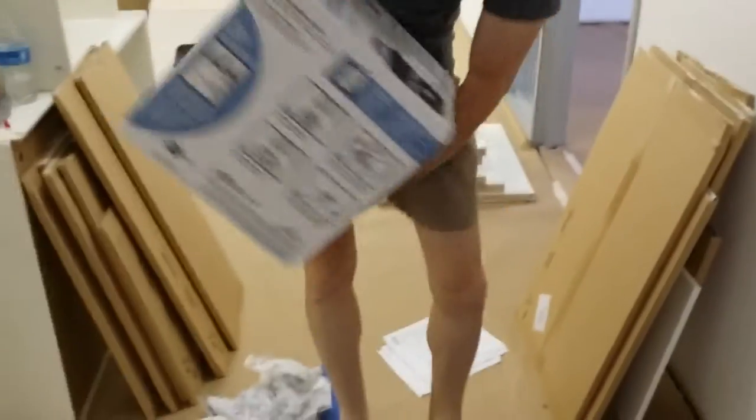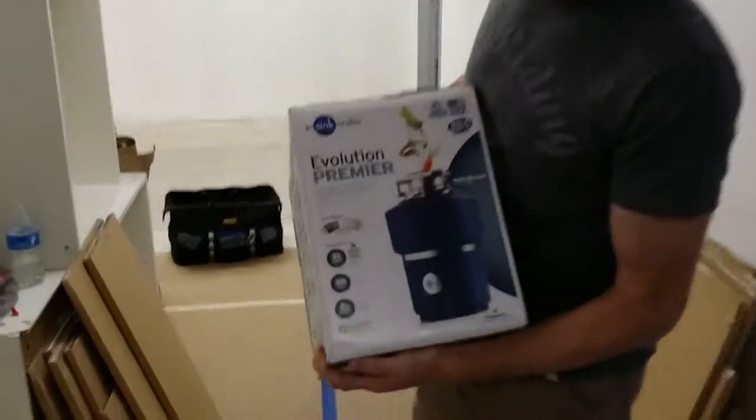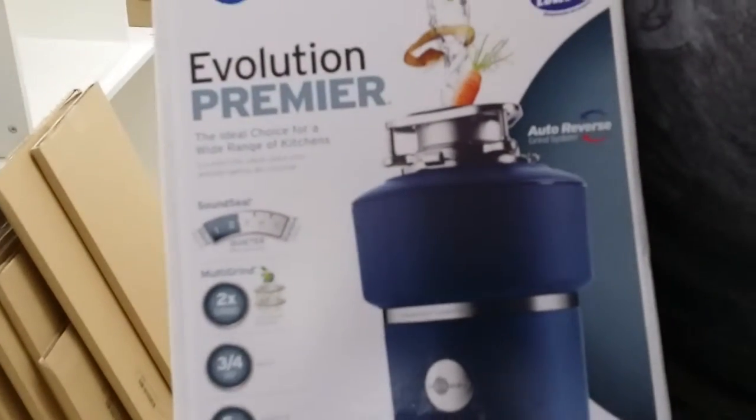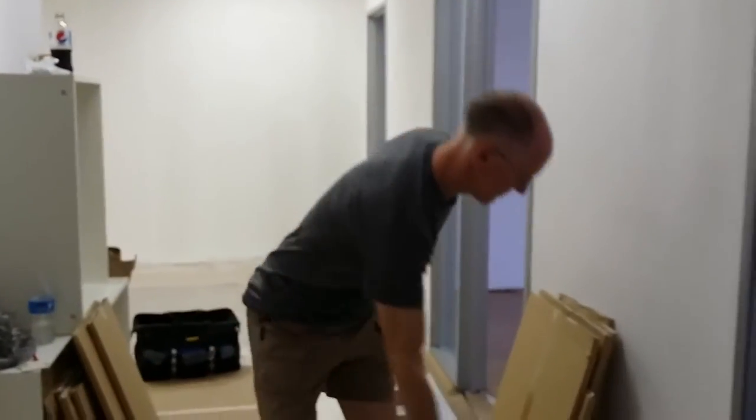Here's our InSinkErator Evolution Premier — or 'Premiere,' sorry. He's so excited by it. It's gonna be awesome.